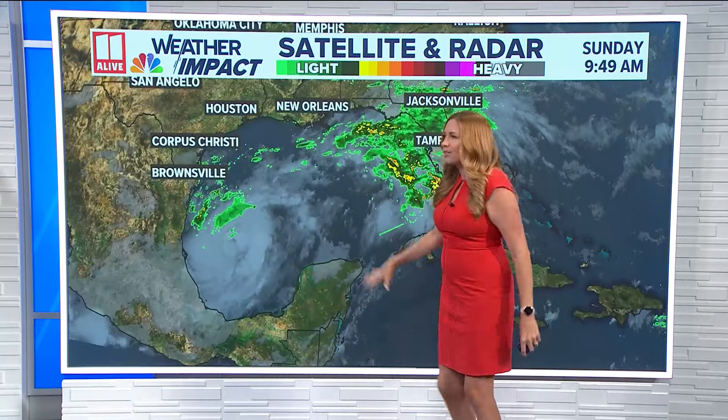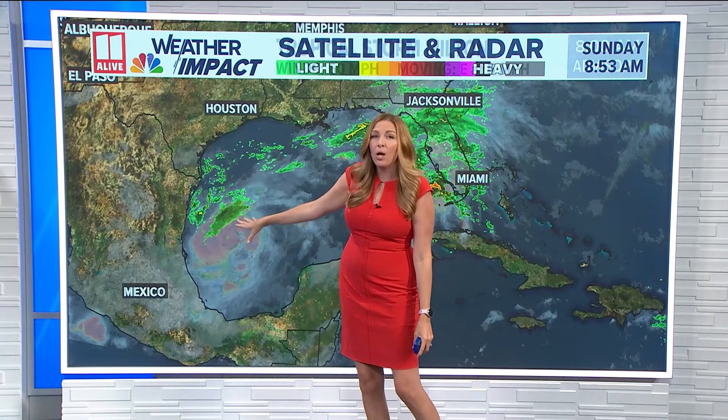This is actually some tropical moisture that's feeding off the energy from what is now Tropical Storm Milton in the Gulf of Mexico. This has been strengthening pretty quickly in the last 24 hours. It was upgraded to a tropical depression yesterday, then just a few hours later a tropical storm. It's now producing sustained winds of 60 miles per hour as it moves towards the east at five miles per hour.